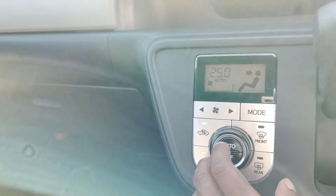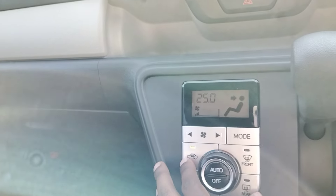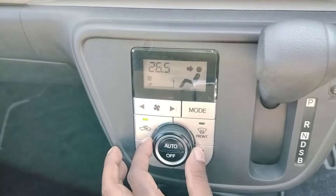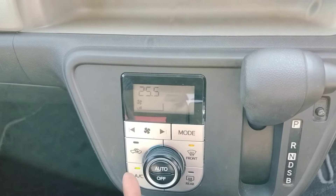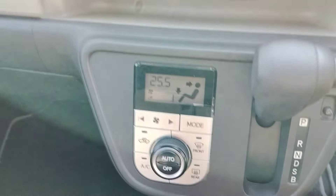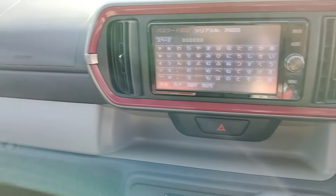The AC controllers are easy to use — you just adjust temperature as you want, choose the direction, and switch on the mode you want. You can switch the AC on and off easily. These are very much okay.